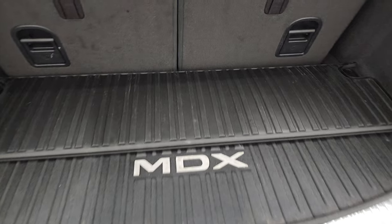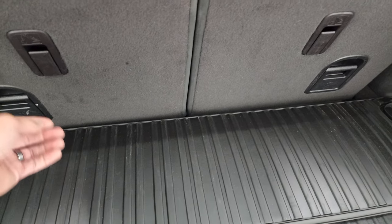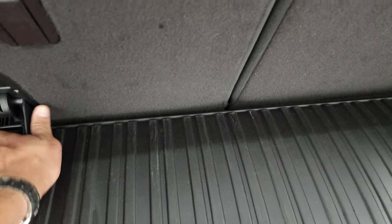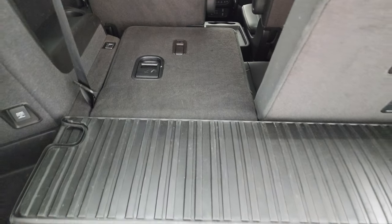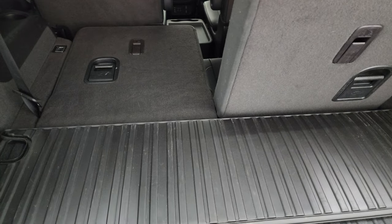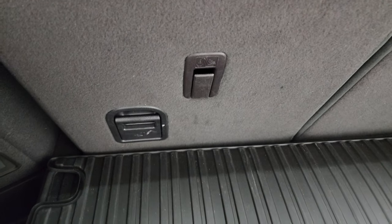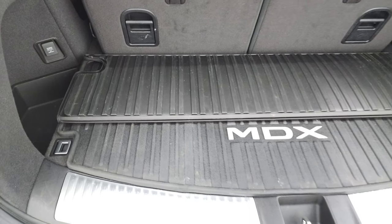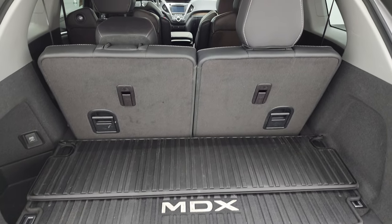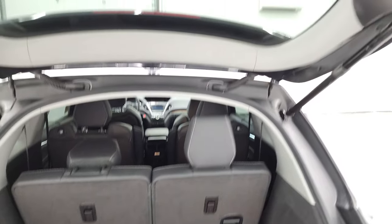Back storage area, you get a nice all-weather floor mat and those seats fold down for extra storage — they go into a fold flat mode. You need two hands to do it, but you can see when they go down nice and flat, and then this mat will fold onto them. And then just pull that latch to get it back up. Very nice and clean back here. You can see that those headrests do go down for better visibility if nobody's riding back there.